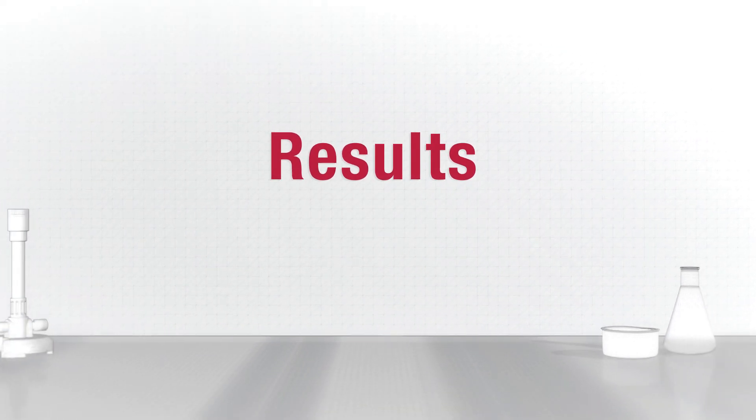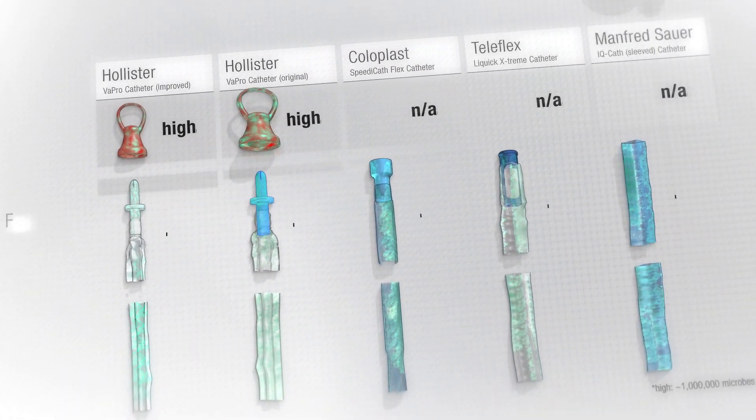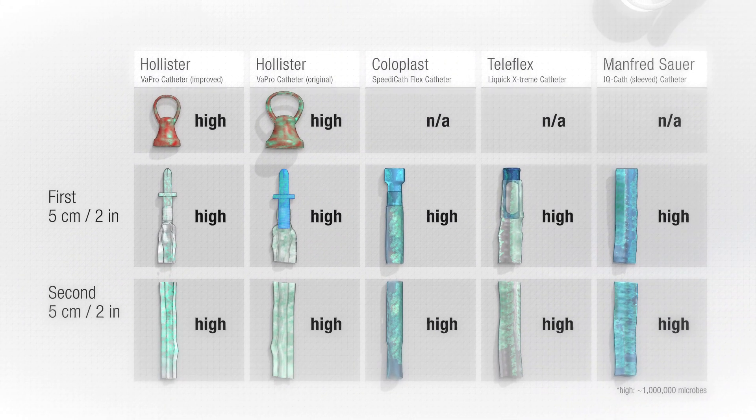If you compare the sections of the protective tip and sleeve, all sections of the models are full of bacteria. More precisely, there are millions of microbes per section. Thanks to the protective elements — the cap, protective tip, and sleeve — effectively zero microbes landed on the catheter itself.